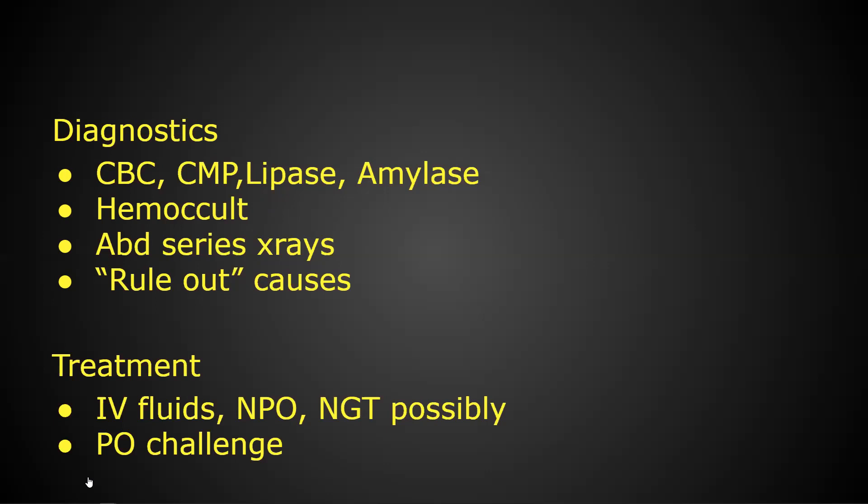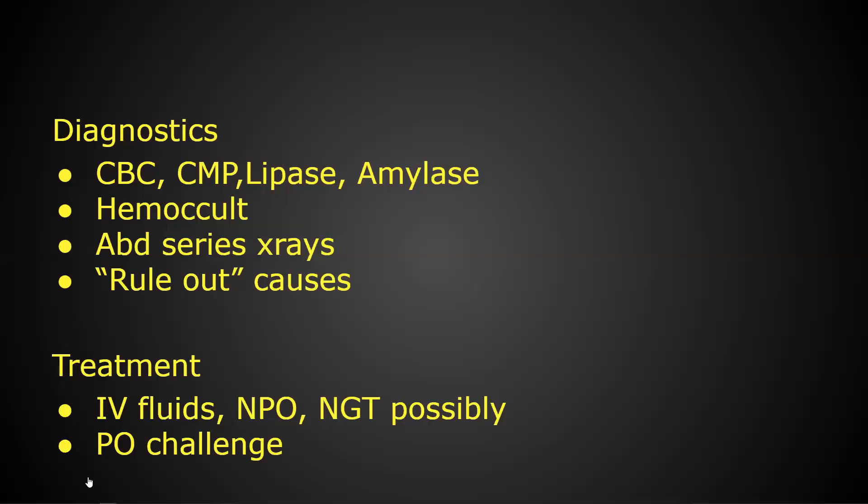Let's talk about NG tubes for just a minute. In the real world, we don't use NG tubes a lot. I don't want you to go into this exam and think that if you see an NG tube as an option, we don't do that so it can't be the right answer. NG tubes do have a purpose, and in some of these abdominal things they may be a second or third intervention, especially if someone's still vomiting after two or three rounds of nausea medicines. It's just not the first-line thing we do for things other than bowel obstructions.